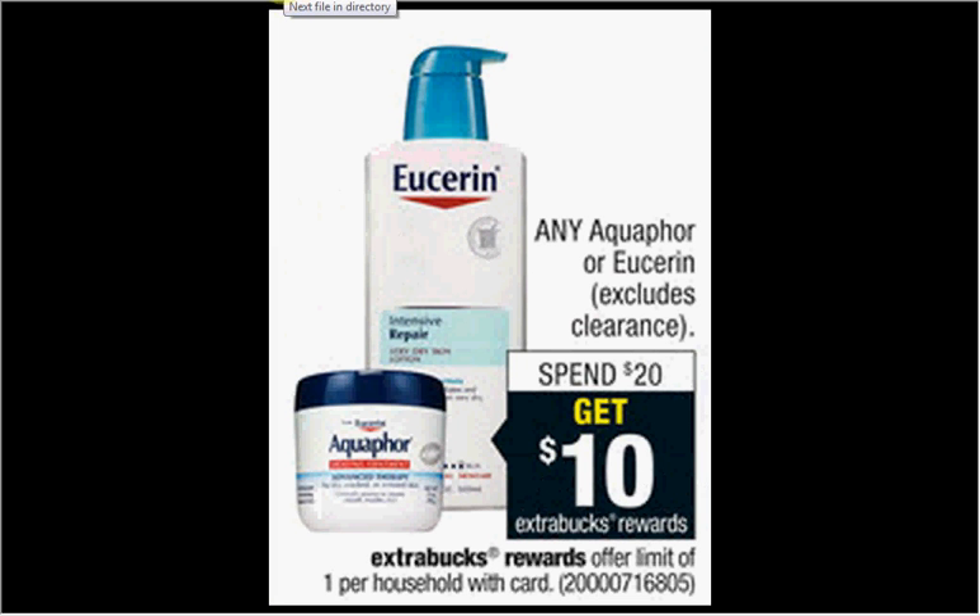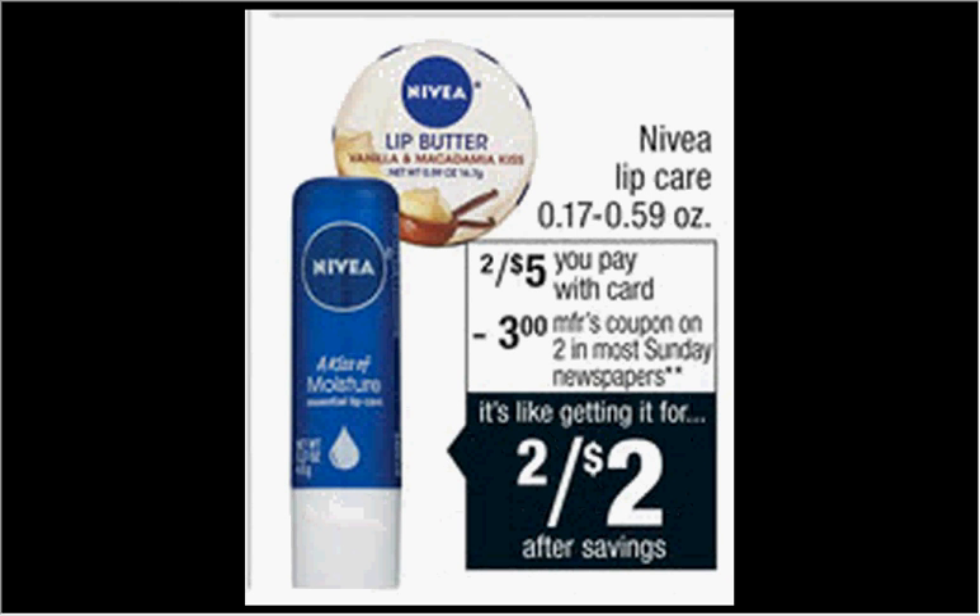The Aquaphor or Eucerin is on sale — when you spend $20, you'll get $10 back as an Extra Care Buck. If you get four of the lip repairs at $4.99 and use four $1.50-off coupons from the SmartSource newspaper insert of January 18th, you'll pay $14 out of pocket, get the $10 back — making it like getting each one for $1.